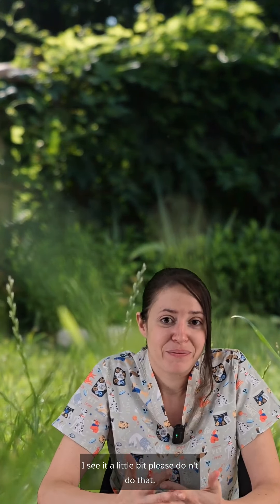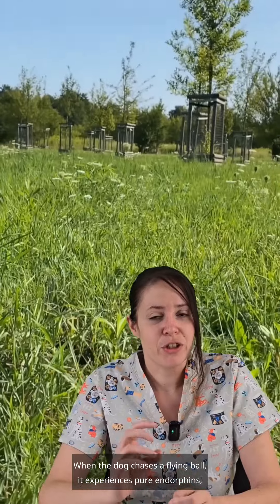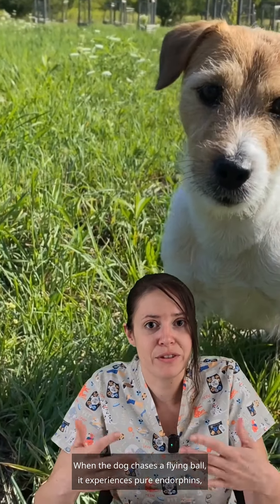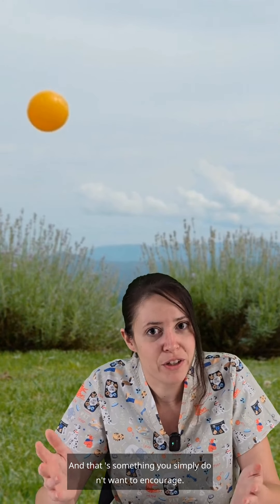I see it a little differently — please, don't do that. You have to throw the ball properly. When the dog chases a flying ball, it experiences pure endorphins, which are happiness hormones. And he doesn't fetch the ball, he chases it. And that's something you simply don't want to encourage.